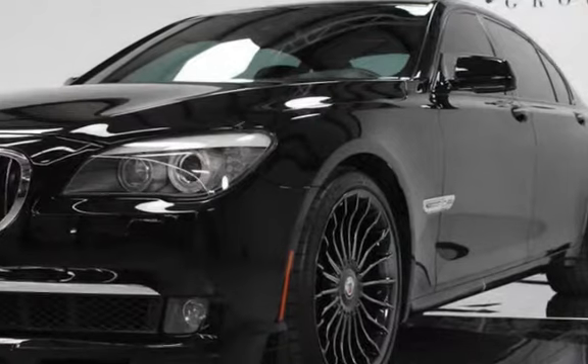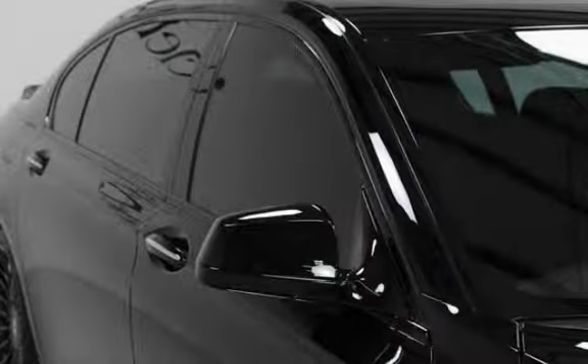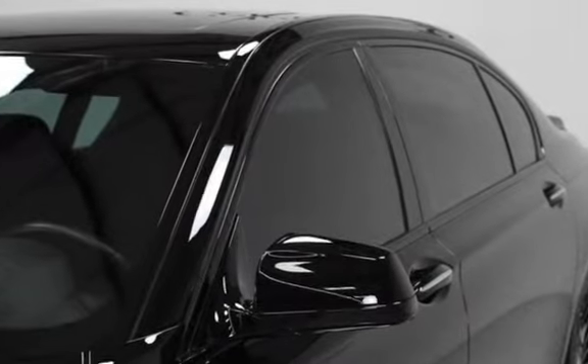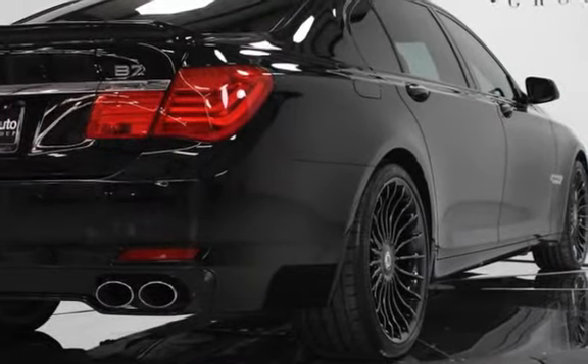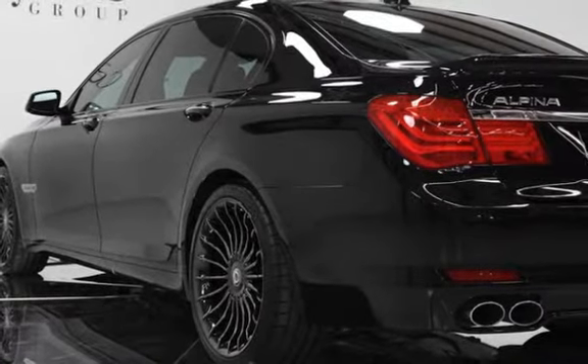4.4-liter Twin Power Turbocharged V8 with 500 HP and 516 lb-ft of torque. 6-speed Switchtronic Sport Transmission with Adaptive Transmission Control, XDRI VE All-Wheel Drive System, Alpine Sport Suspension with Active Damping Control, and Alpine Aerodynamic Body Kit.